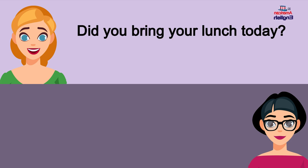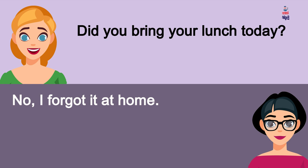Did you bring your lunch today? No, I forgot it at home.